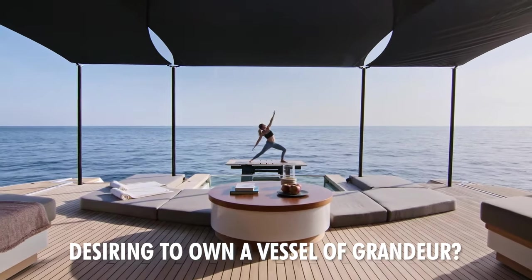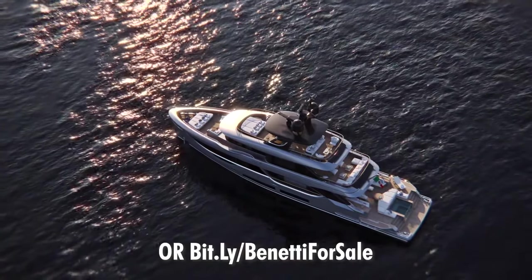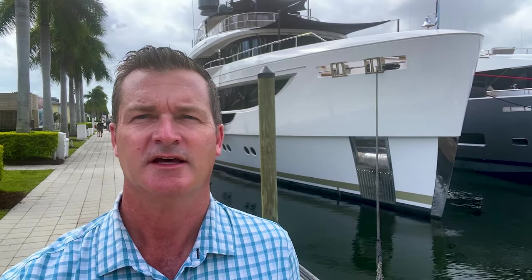Desiring to own a vessel of grandeur? Connect with us through mintedyachts.com or bit.ly/Benetti-for-sale. Hey guys, behind me you're going to see the Benetti Oasis 34-meter. This boat is here at the Fort Lauderdale Boat Show.